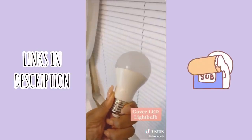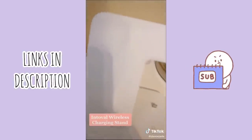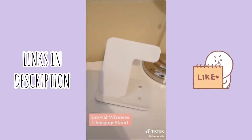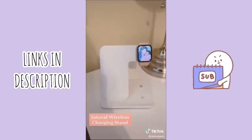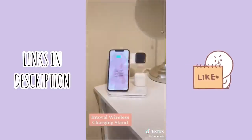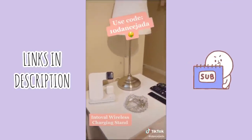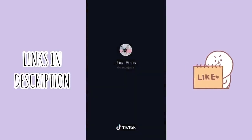If you're not a fan of strips, this is an LED light bulb — it connects to an app, pretty self-explanatory. Last is my favorite wireless charging stand: it charges your Apple Watch, your AirPods, and your phone. This was definitely my favorite purchase. If you want to get one, make sure to use this code for money off.